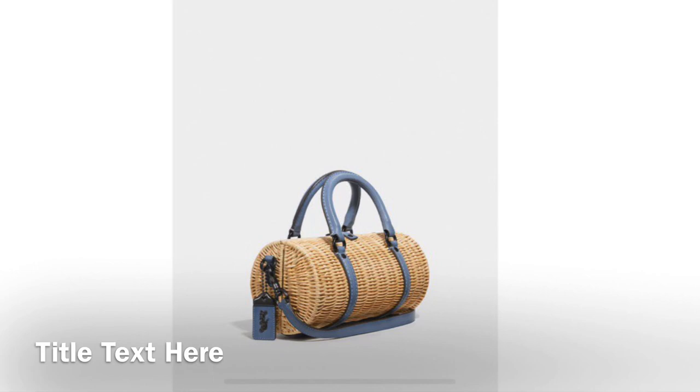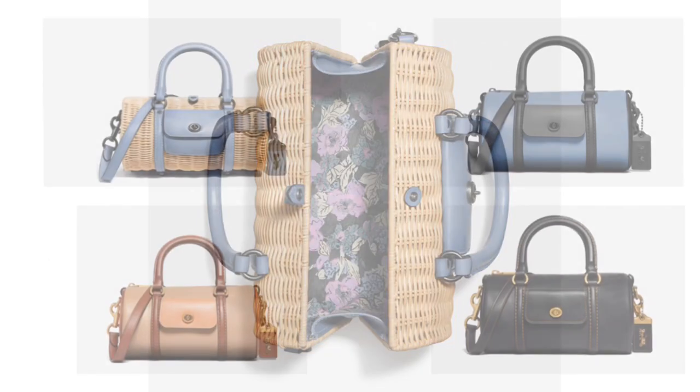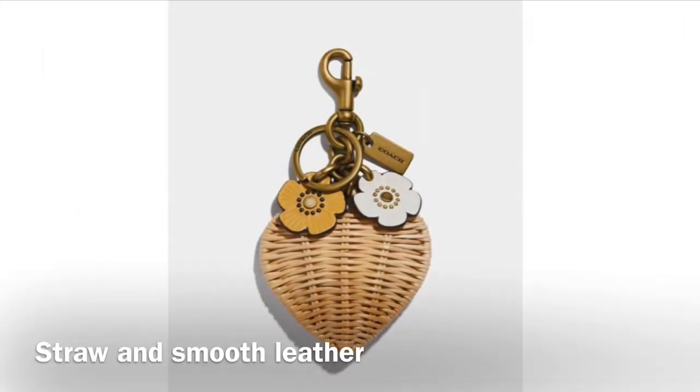Similar to the Willis, you can carry the Barrel Bag by the handles or attach the strap and wear it hands-free. The fabric lining with floral print is a nice surprise when you open the bag. The Barrel Bag also comes in foil leather, and you can always add on a straw bag charm to dress the bag up and complete your spring look.